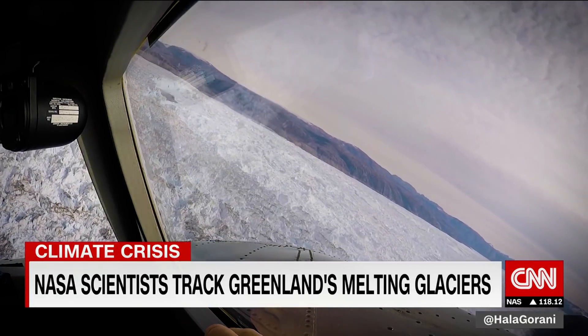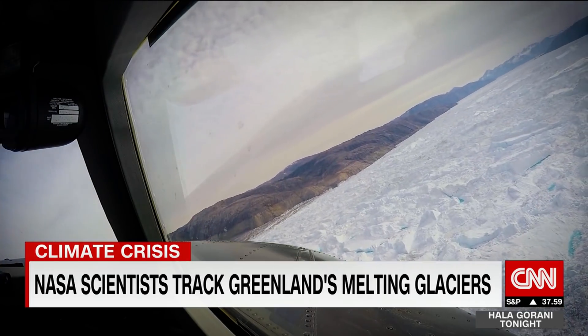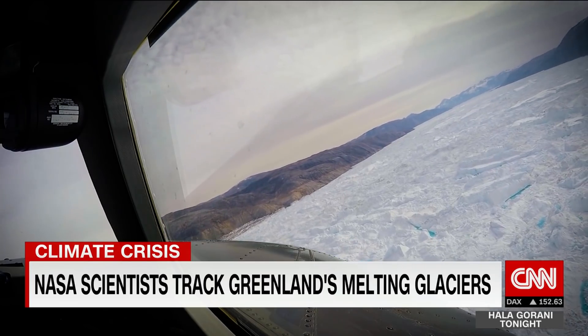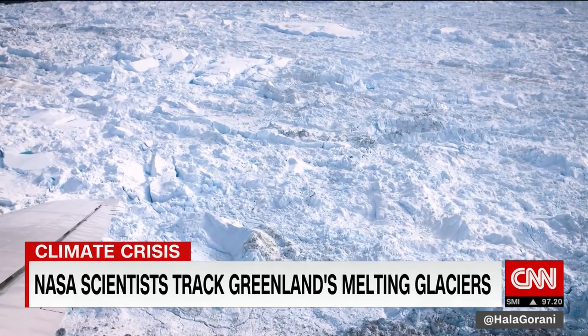We've reached today's drop zone — the massive Helheim Glacier. What you're seeing from our cockpit camera is not even the glacier itself; it's just the ice it's lost in the past days. And this goes on for miles.